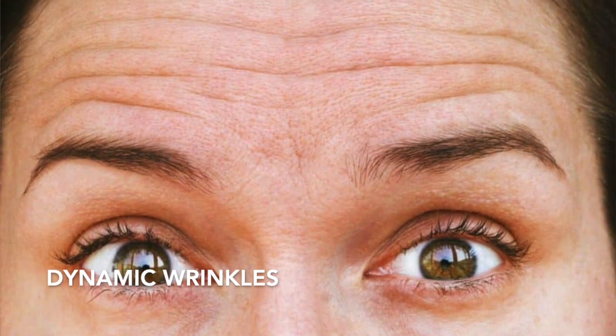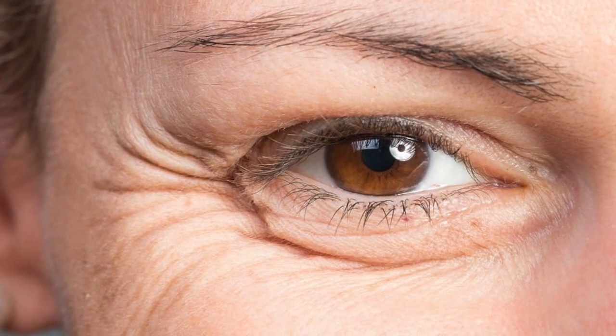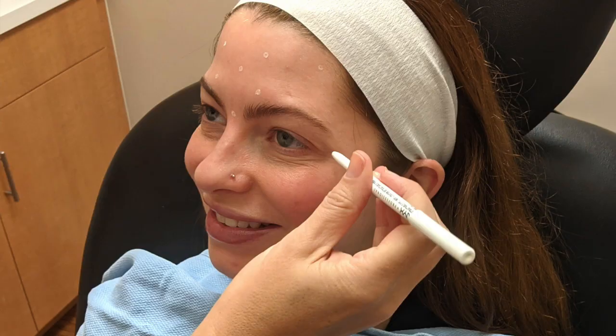The other type of wrinkle is called dynamic wrinkles, and these happen with different facial expressions. For example, if every time you smile you see some lines around your eyes — which we call crow's feet — initially those wrinkles are only there when you're smiling, but eventually they will be there when you're not smiling.